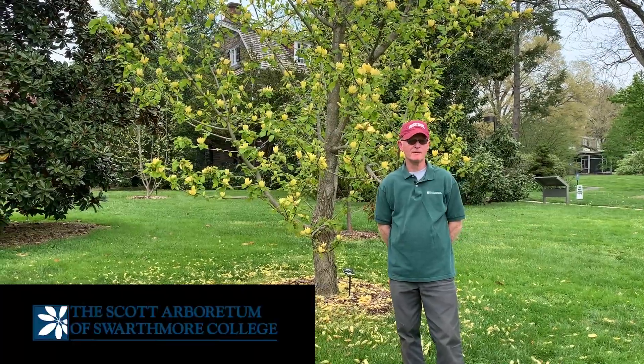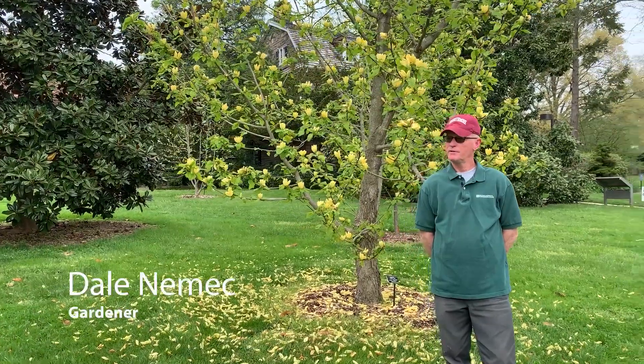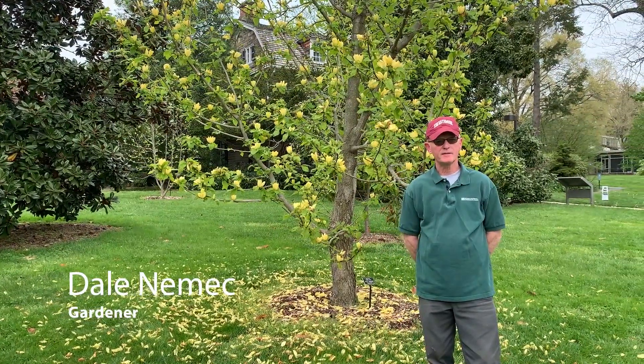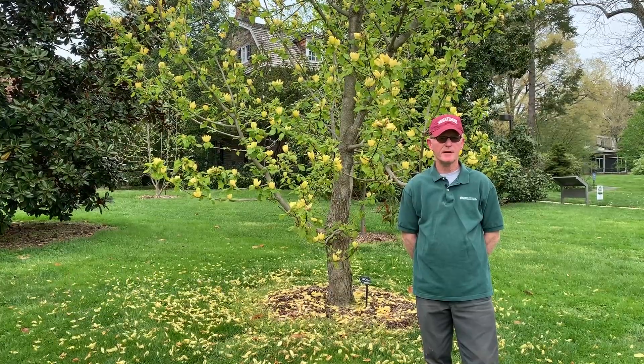Hello, I'm Dale Nemec, I'm a gardener here at Swarthmore College in the Scott Arboretum. Today we're going to walk around and see some spring blooms and other plants that have interest at this time of year.